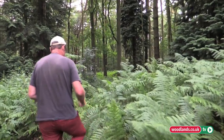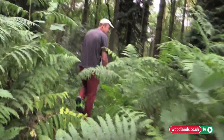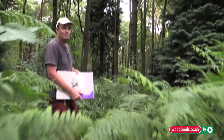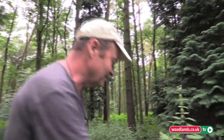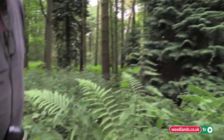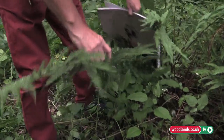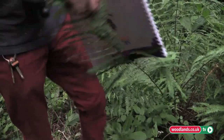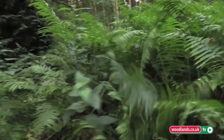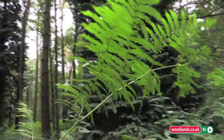Around here it's full of bracken and ferns and nettles. A big part of woodland management is making paths just for getting around in here. This is interesting because it shows you the difference between bracken and a fern. This is a fern — there's only one stem coming from the ground to the top. Whereas this is a plant of bracken and you can see that multiple stems come off a main stem.